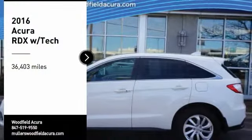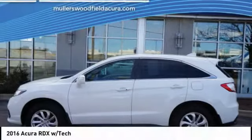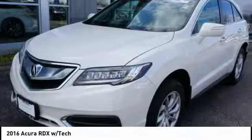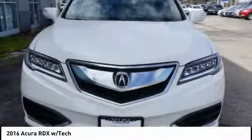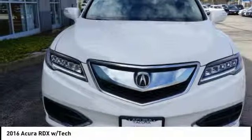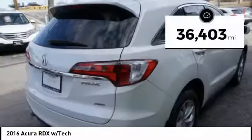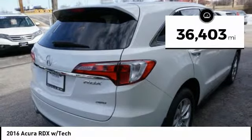Looking for the right vehicle? Check out the 2016 RDX. Viewed as Acura's answer to BMW's sporty X3, the RDX offers a stylish interior, plenty of sport, and a nice amount of utility. This vehicle has less than 40,000 miles.